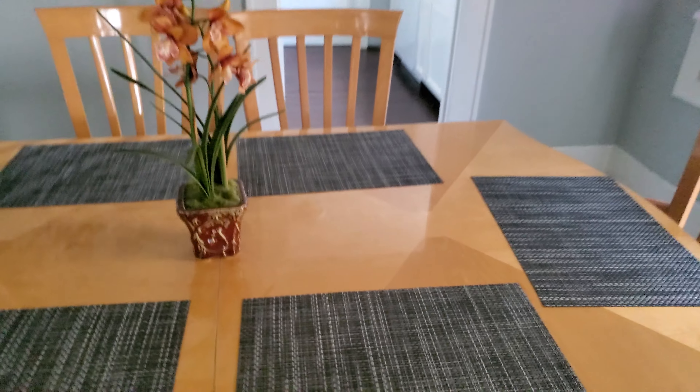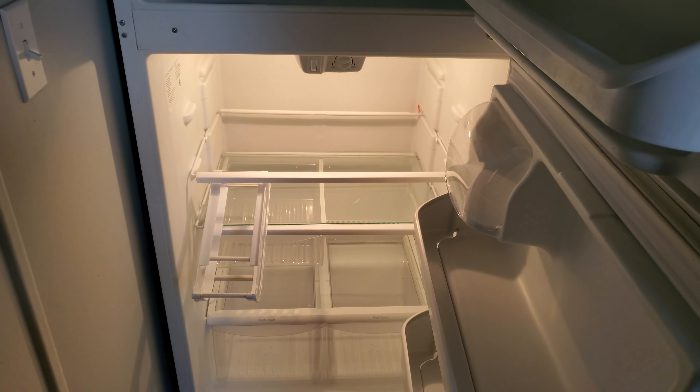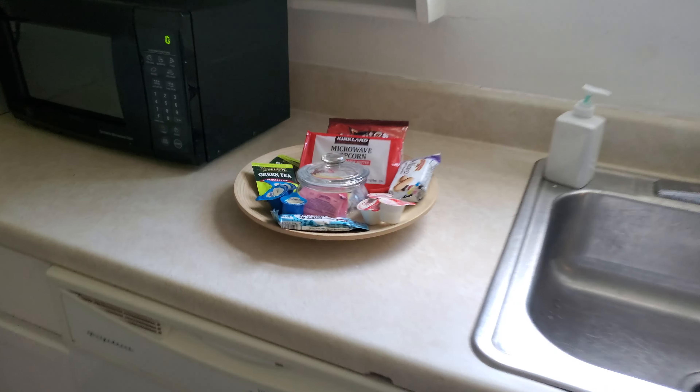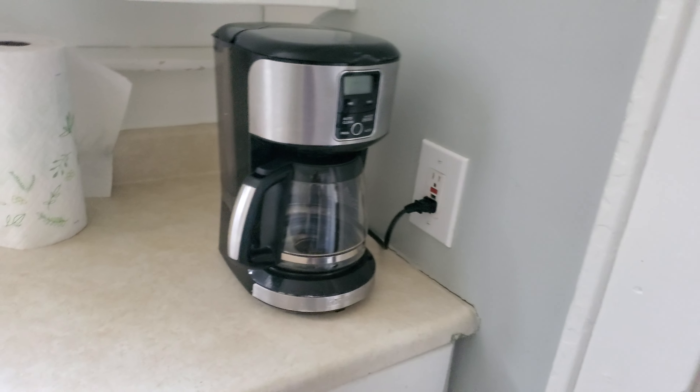So here we have the dining room, a good-sized dining room table. We have a full-size fridge and freezer with some ice trays, a gas range, microwave. They even gave us some snacks. A coffee pot — that's key. I did bring some coffee just in case.